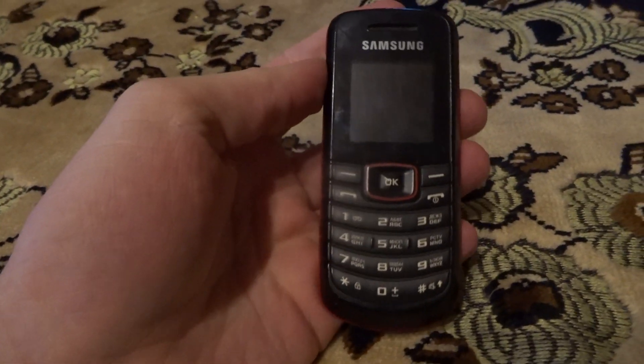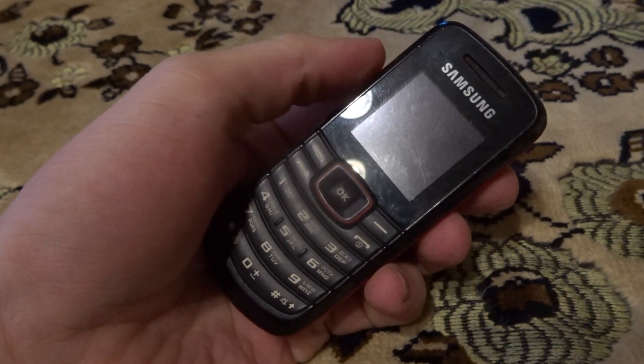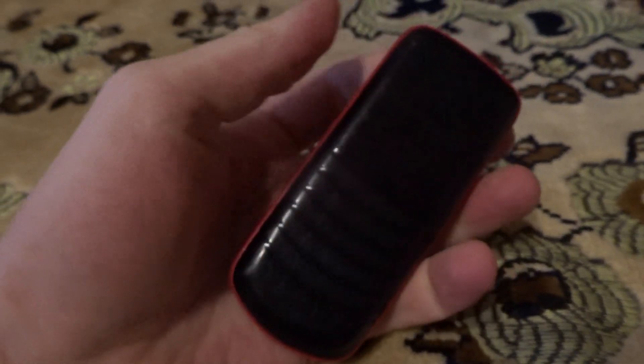Samsung E1080W. 2011 phone. It works perfectly fine.